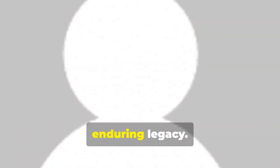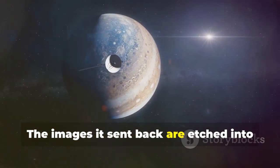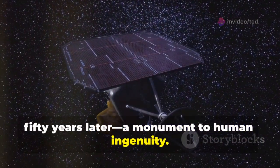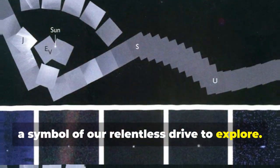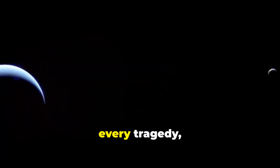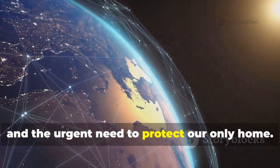Voyager 2's comeback reminds us of its enduring legacy. It didn't just collect data — it changed our perspective, revealing the beauty and complexity of our solar system. The images it sent back are etched into our collective memory. Built to last five years, the Voyagers are still exploring nearly 50 years later, a monument to human ingenuity. Their journey into interstellar space is a symbol of our relentless drive to explore. The most profound legacy comes from a single image: the pale blue dot. That tiny speck is all of us — every triumph, every tragedy, every story. Voyager's greatest gift is perspective, a lesson in humility, empathy and the urgent need to protect our only home.